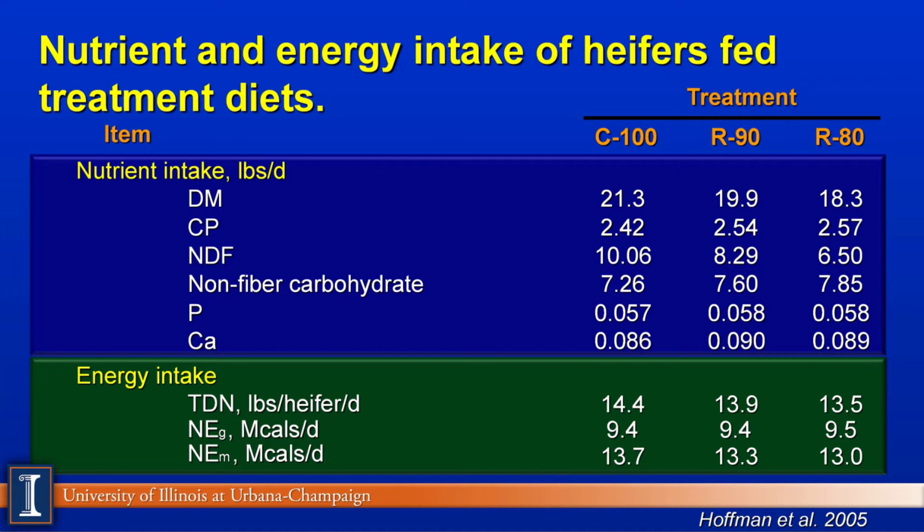You can see the dry matter intake restrictions that occurred. An important point is the second line under CP — Standardized Crude Protein. Notice we maintain the crude protein intake as well as some of the minerals. So on a limit feeding program, we have to meet the nutrient requirements, however we get that in a smaller package or a small amount of dry matter. If we go down to the green section at the bottom, you can see the energy values and how they have changed. We express these in terms of TDN and also net energy gain and net energy maintenance — so we are feeding these heifers a lower energy diet.